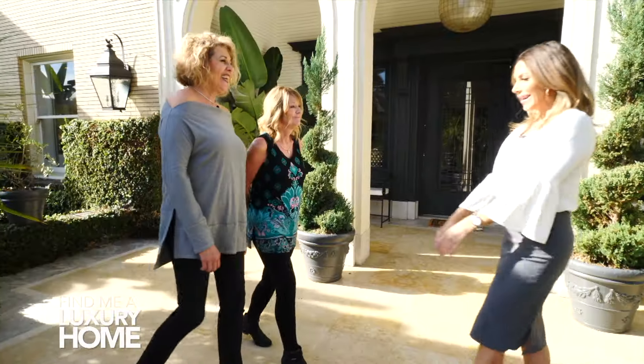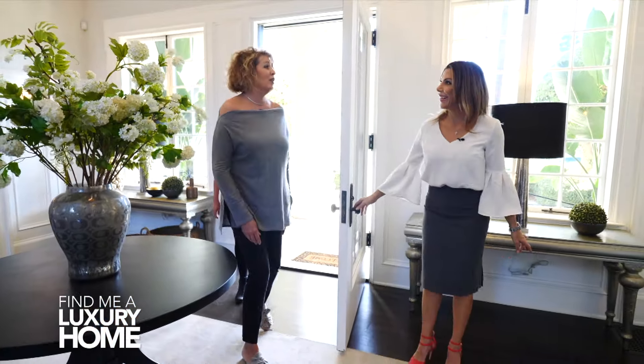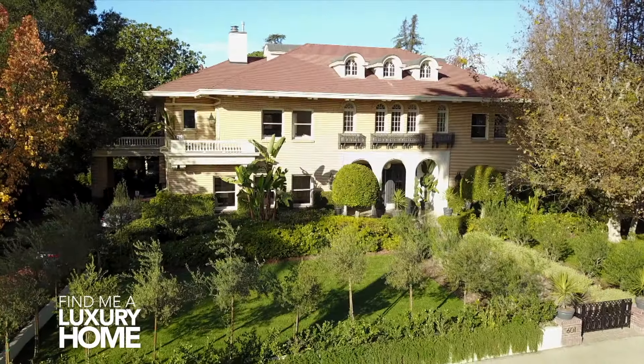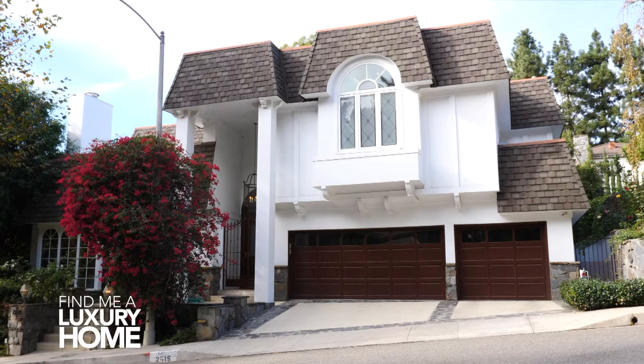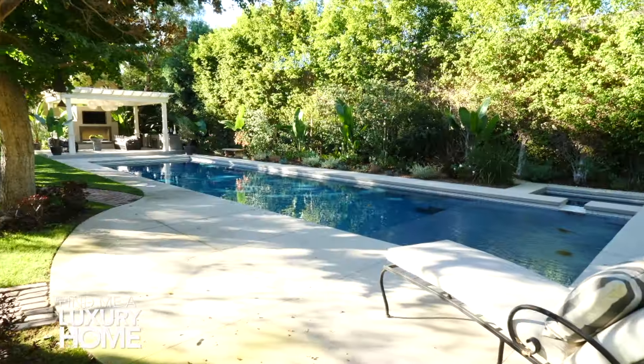Today we meet Kathy. She's a successful interior designer to the stars, looking for the ultimate luxury home to entertain her family and friends. She needs a lot of room for entertainment and is about to see three amazing homes in some very upscale LA neighborhoods. Which of these luxury homes will make the cut?